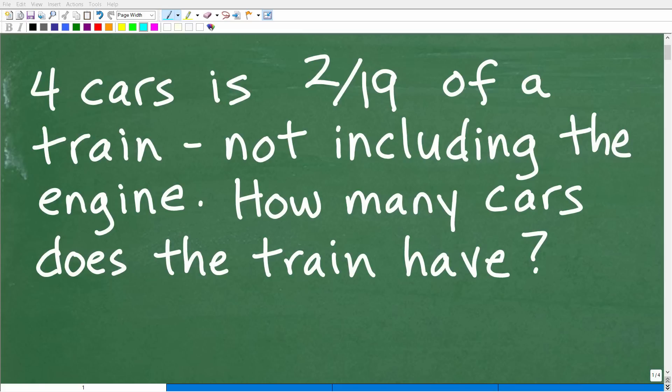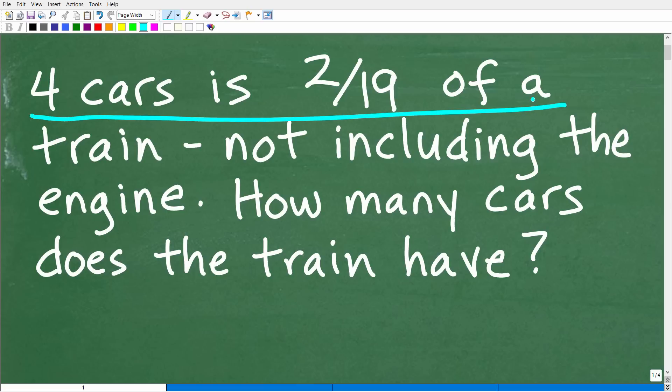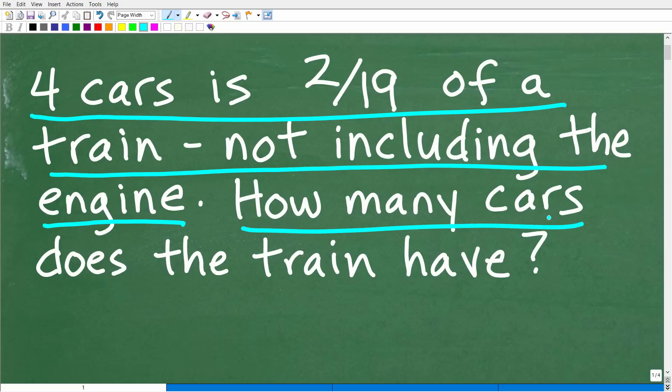Get ready to put your math skills to work to solve this interesting little math word problem. Here is the problem: four railroad cars is two-nineteenths of a train, not including the engine. How many cars does the train have?